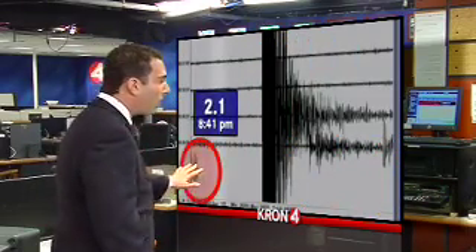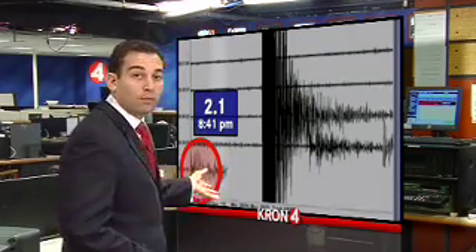Both of those were probably not noticeable to most people, but then 2 minutes after those two, look over here — a magnitude 2.1 aftershock. Still a micro-earthquake, but also the most significant aftershock we had seen up to this point from this earthquake.